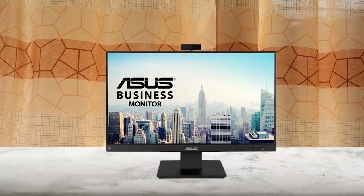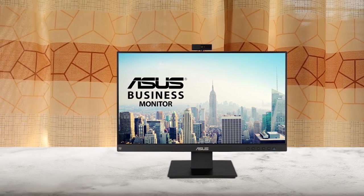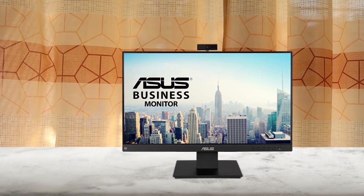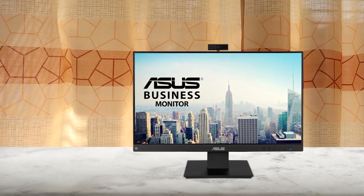Introducing the ASUS BE24EQK 23.8 inch business monitor, which is perfect for telecommuting and online learning with its integrated 2 megapixel adjustable full HD webcam, mic array, and stereo speakers. The 16:9 aspect ratio and 178 degree viewing angle provides an excellent viewing experience. Beamforming and echo-cancellation technology is great for filtering out background noise.